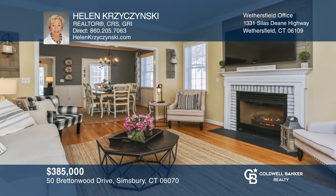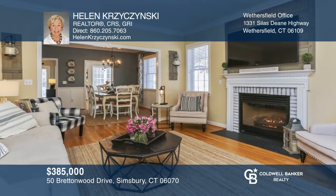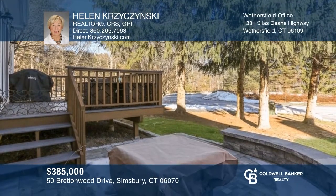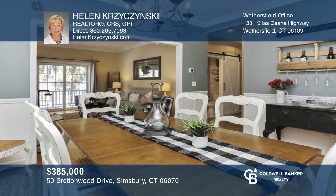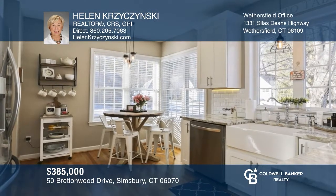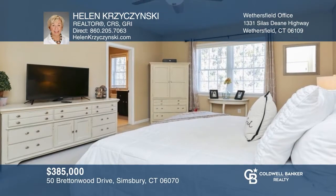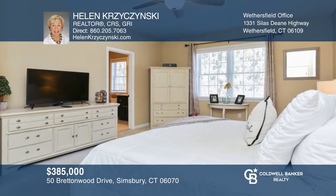Freestanding Cape impeccably redone throughout with an open living room overlooking the deck with a stone patio with gas fireplace. The dining room has expanded across from the remodeled kitchen. There are two bedrooms including the primary suite and a loft for whatever you need. A beautiful property to return home to — don't miss out on this unique opportunity. Call Helen Krasinski.